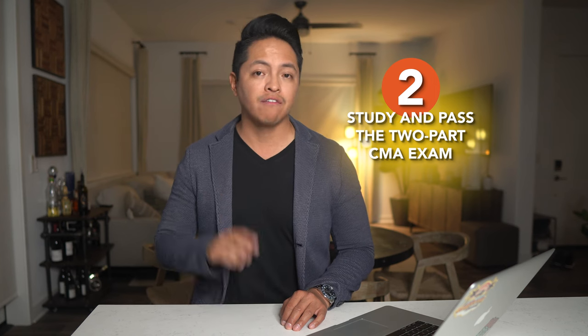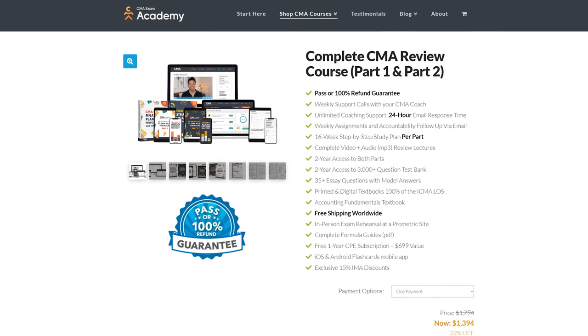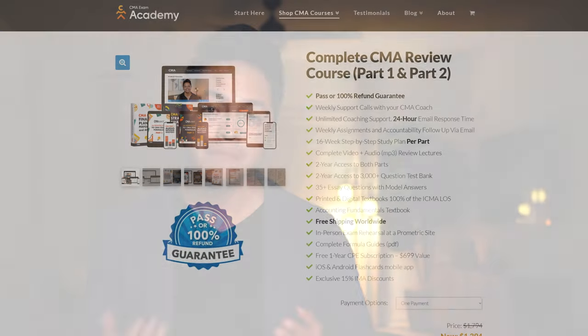Second, to become a CMA, you'll need to study for and pass the two-part CMA exam. This is a four-month process that requires immense dedication. My team and I help candidates like you pass the exam on the first attempt with our 16-week program, CMA Exam Academy. The link is in the caption below to learn more if you're interested in studying with us.